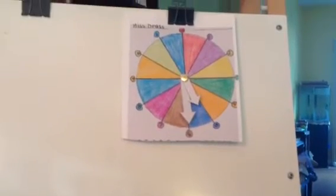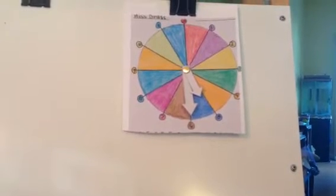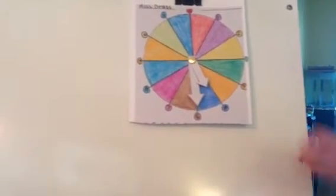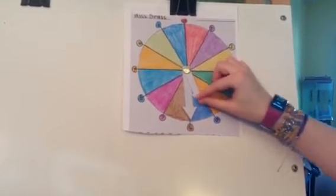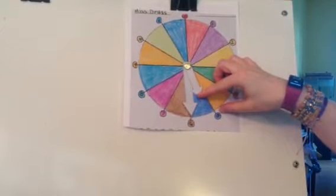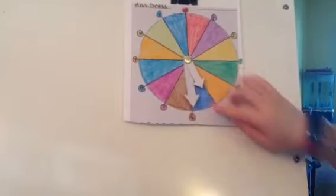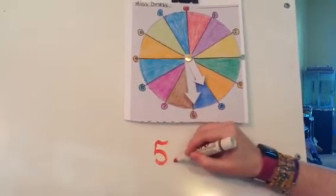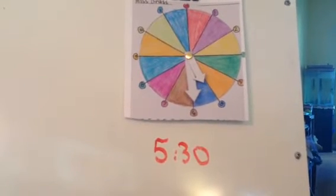Let's try this time. The hour hand is in the blue section, which means it's 5. And the minute hand is on the 6, which means we say 30. So if you wrote 5:30, you can have a point. Nice job.